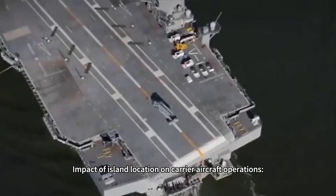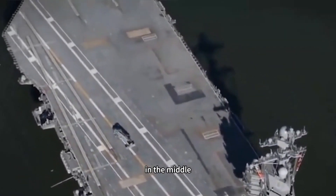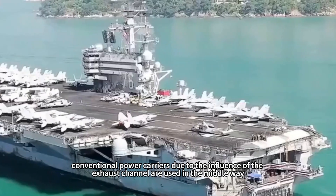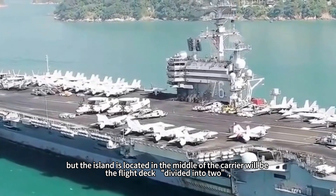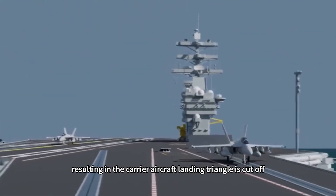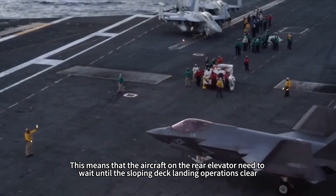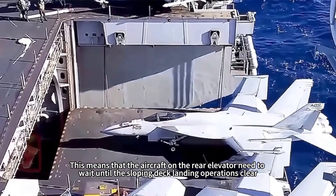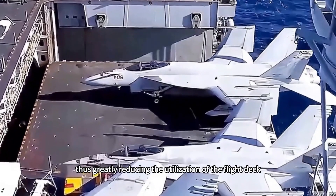The third consideration is the impact of island location on carrier aircraft operations. The carrier island can be positioned forward, amidships, or aft. Conventional carriers, due to exhaust channel constraints, use the amidships position, but this divides the flight deck into two sections, cutting off the carrier aircraft landing triangle. The front and rear elevators are also separated, meaning aircraft on the rear elevator must wait for the angled deck landing operations to clear before moving around the island to the takeoff position, greatly reducing flight deck utilization.